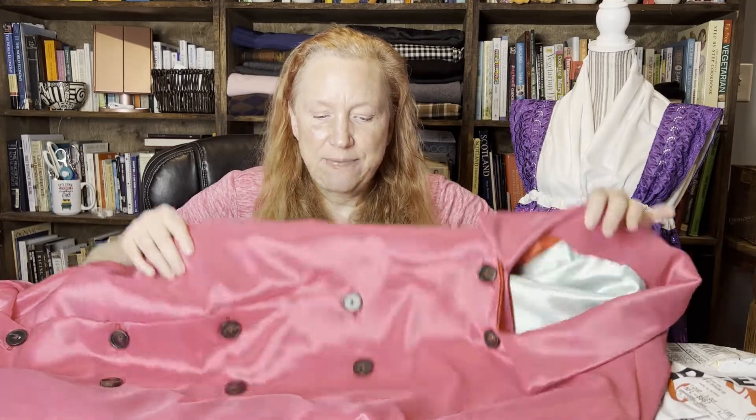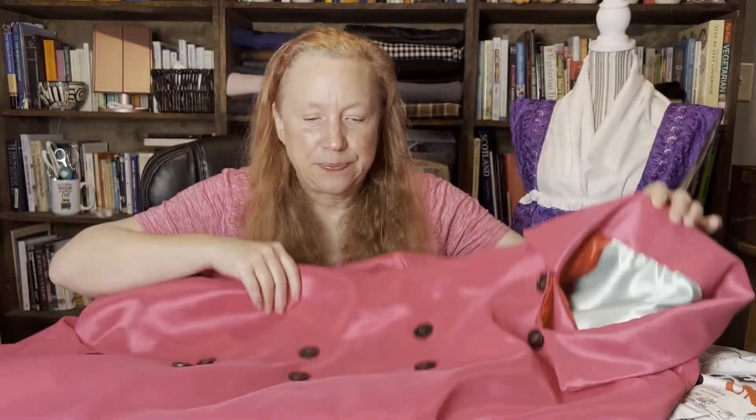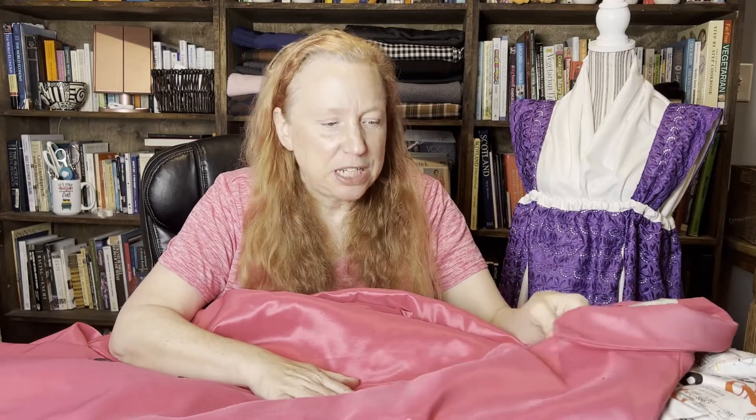Hi there, welcome to my third edition of Friday Sews, where I tell you what I've been sewing last week and what I'm going to try to do this week. Last week I finally finished my pink trench coat — I am very excited about that. It took me forever to finish, but I absolutely love it.